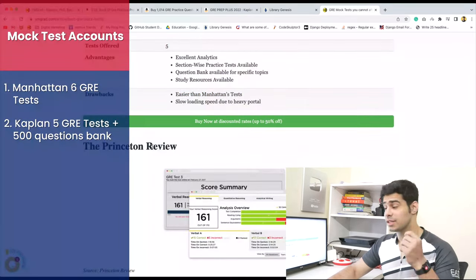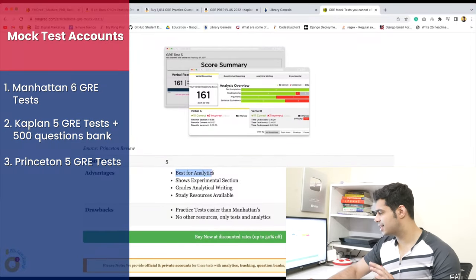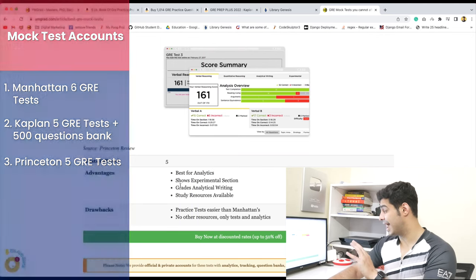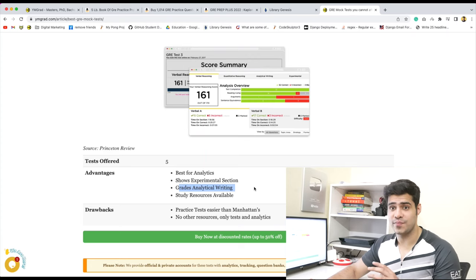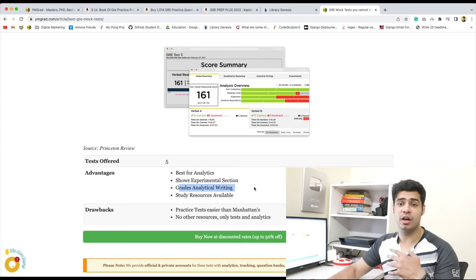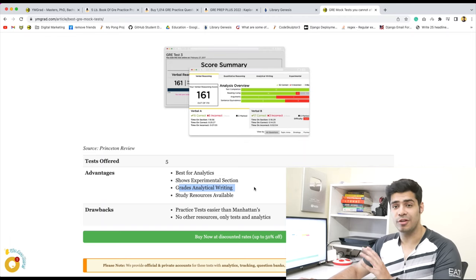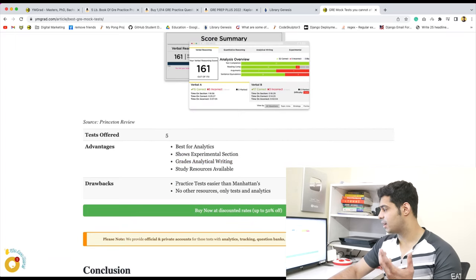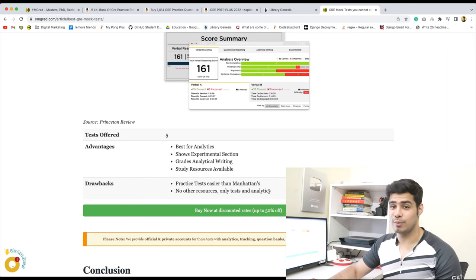The third one is the Princeton Review's 5 tests for the GRE. This is best for analytics. The best thing I love about these is that they actually grade your analytical writing — they have an automated software that within a couple of hours gives you a grade out of six. Their practice tests are again easier than Manhattan's, but they are one of the best resources for mock tests.